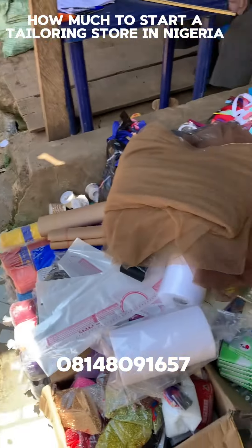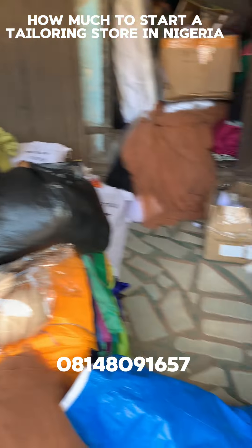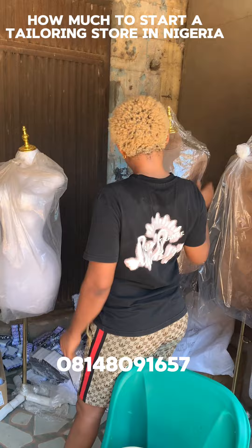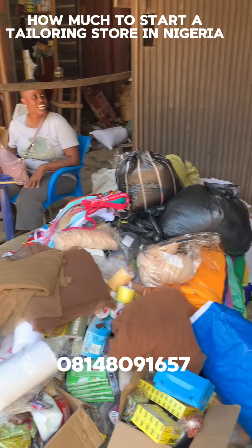How much does it actually cost to set up a tailoring store in Nigeria? This is a video of one of her clients who started her business from Bini. This video was generated by one of her sales reps and started from Bini.